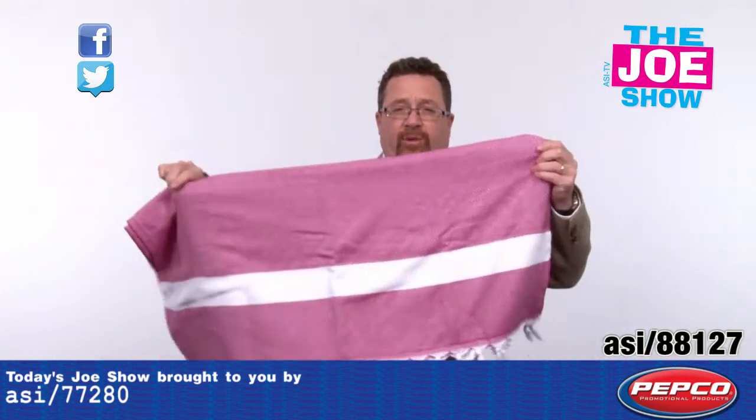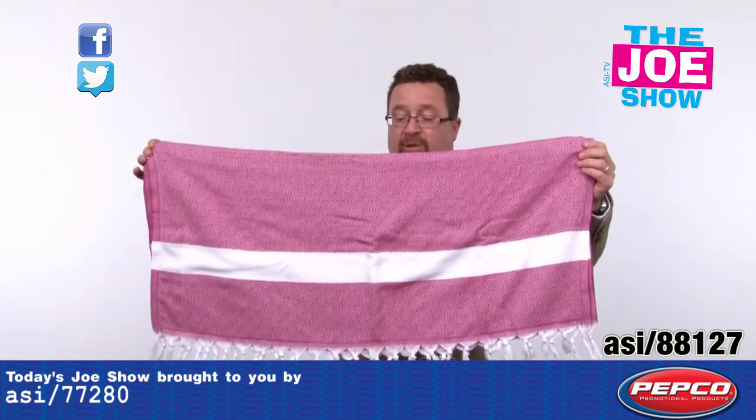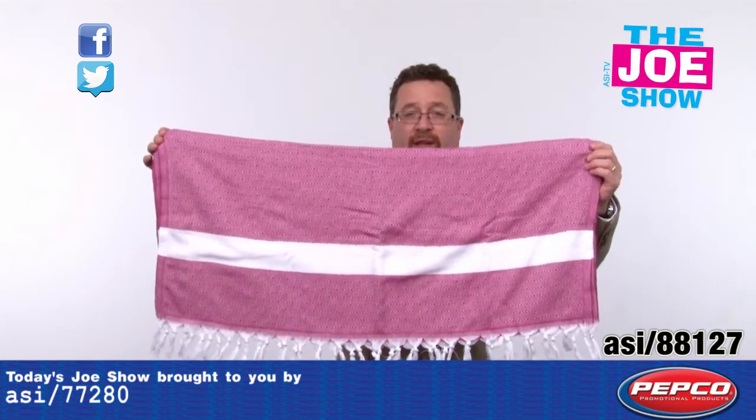The next product — let's step back a little bit for this one. This is actually a towel. It's a very soft, lightweight towel. The more you use it and the more it gets laundered, the softer it's going to become. You see the fringe there on the bottom — you can wrap this around you almost like a sarong.